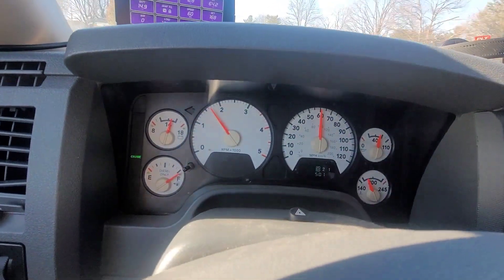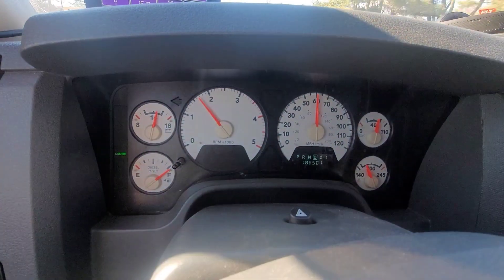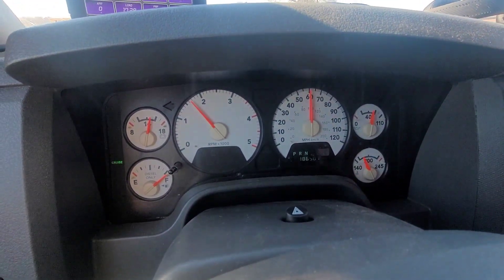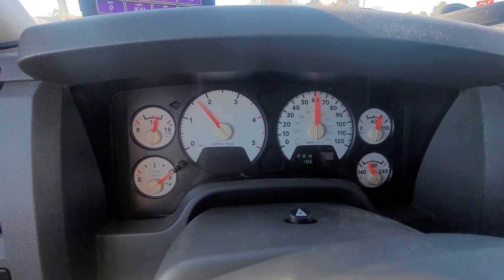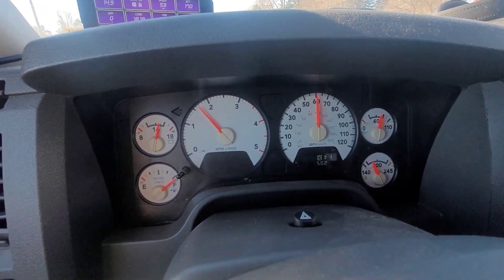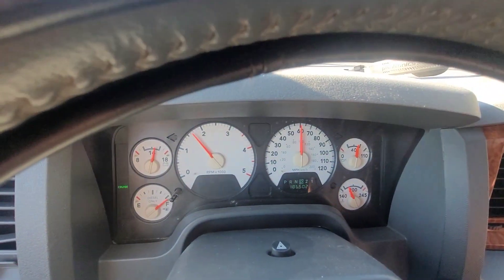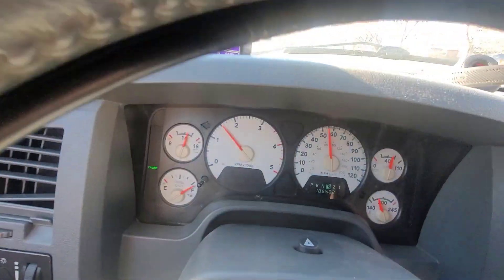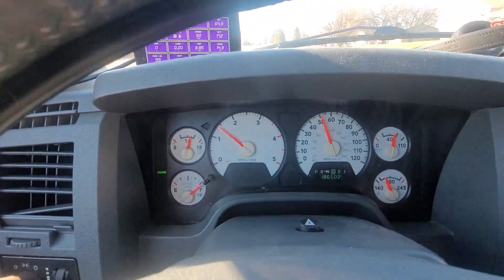Once we get on this straightaway, I'll turn around and we'll take us right back. That's fine. Thanks for letting me drive it, man. You're welcome. This is like my first real time truly driving a third gen. I can't say I've ever truly gotten to drive one.